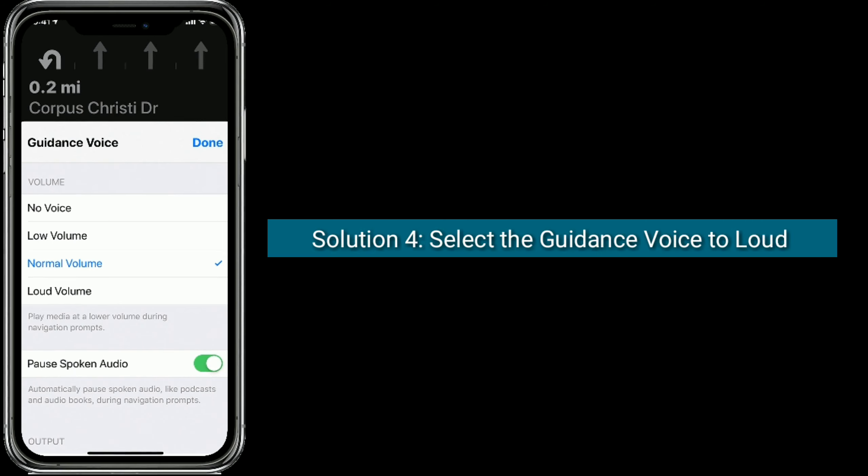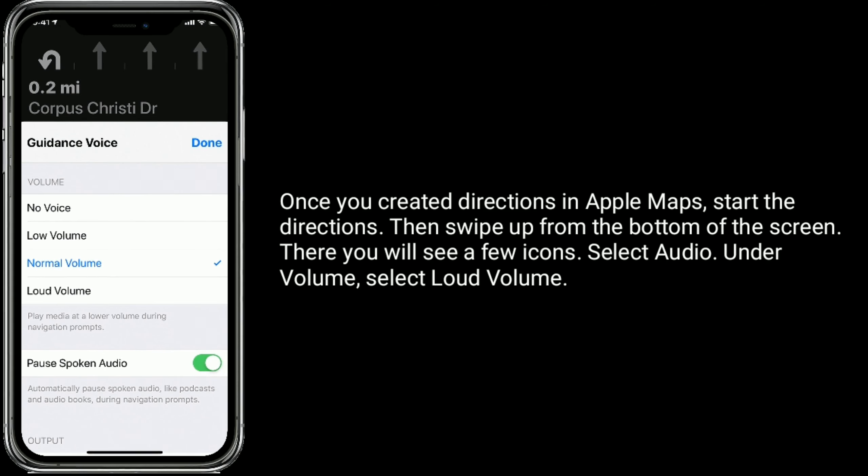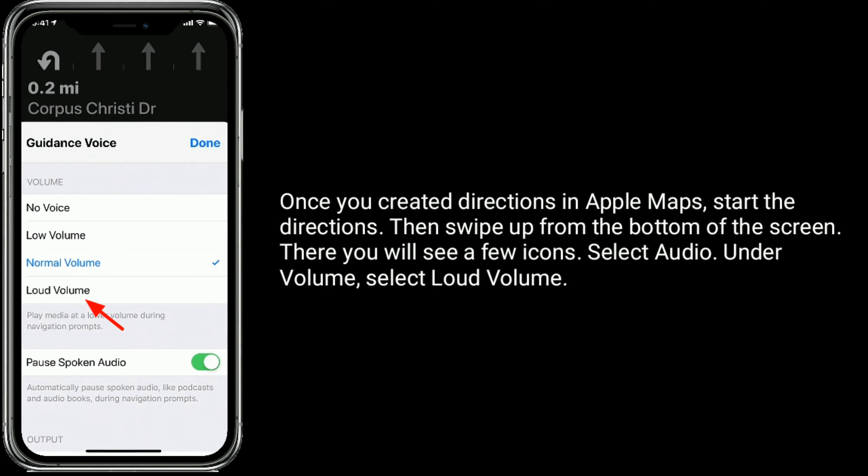Solution 4 is select the Guidance Voice to Loud Volume. Once you have created directions in Apple Maps, start the directions. Then swipe up from the bottom of the screen. There you will see a few icons — select Audio. Under Volume, select Loud Volume.